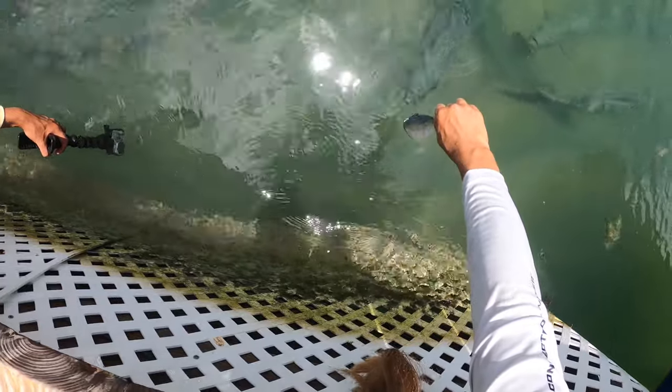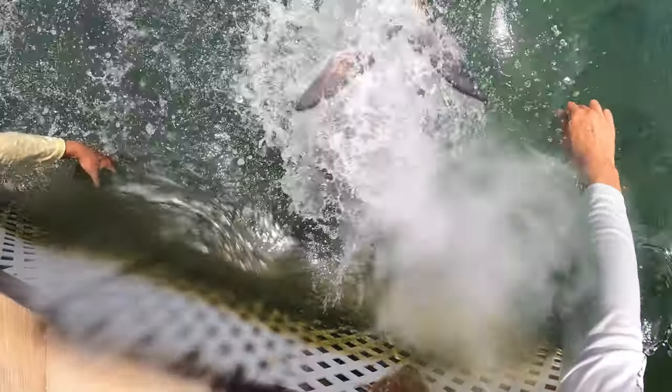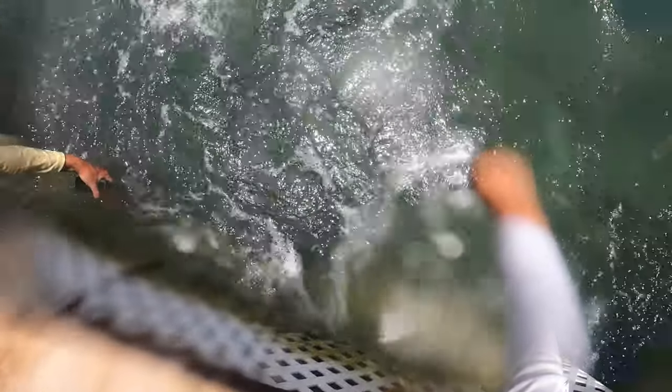Splash zone. Here he comes. He's gonna do it. He's gonna do it. I got that.